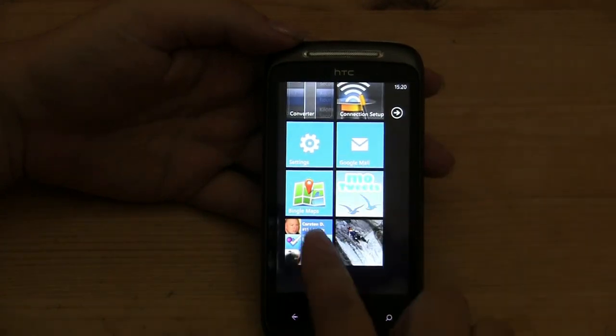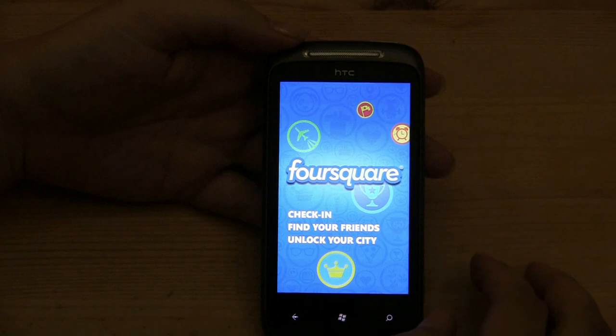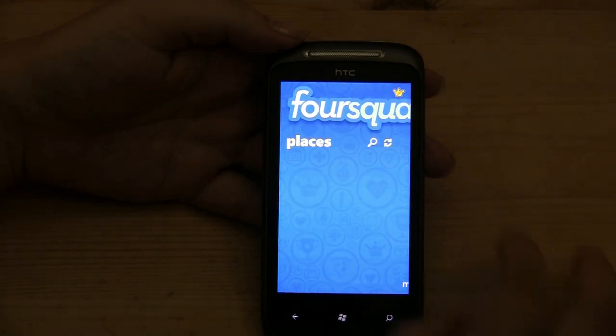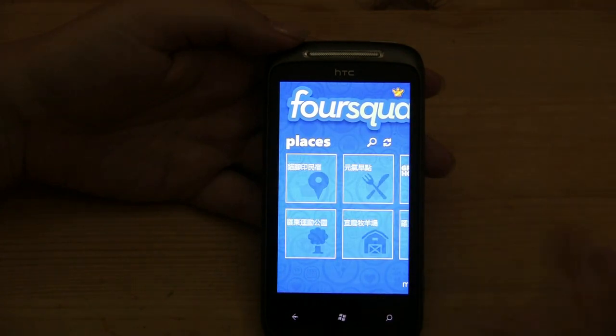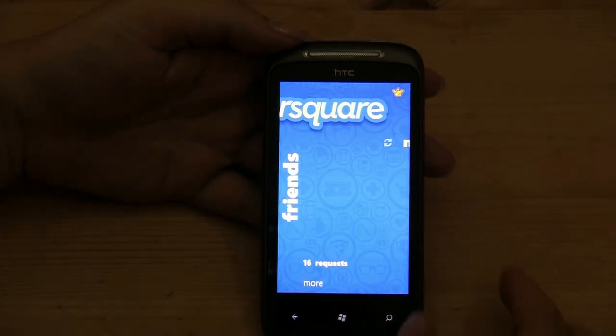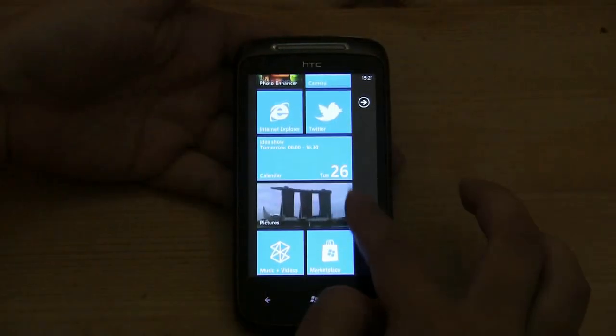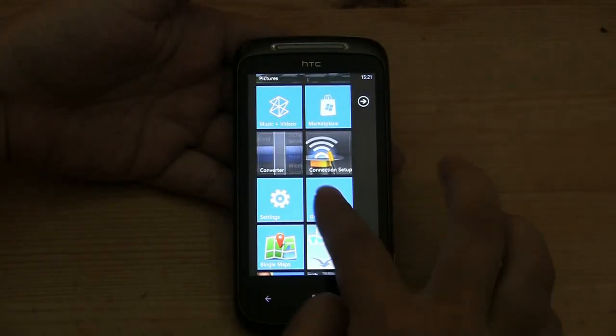You can see here I do have Foursquare, finally. For a long time I didn't have the Foursquare application on my phone, which did suck. So now I do have Foursquare, which is quite nice. Oh — 16 friend requests. Better get on that.